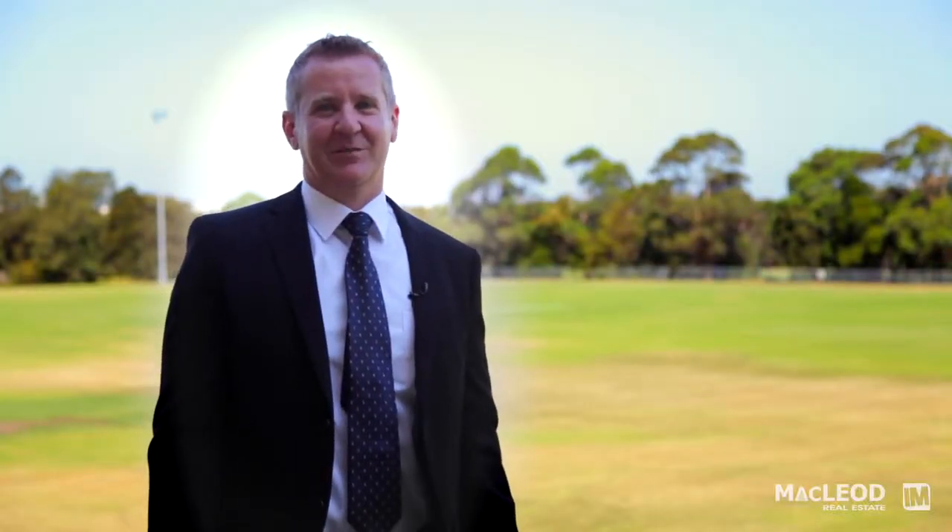I'm Andrew Gee, Principal of McLeod Real Estate. Please contact me or one of my friendly team regarding further details on this magnificent property.